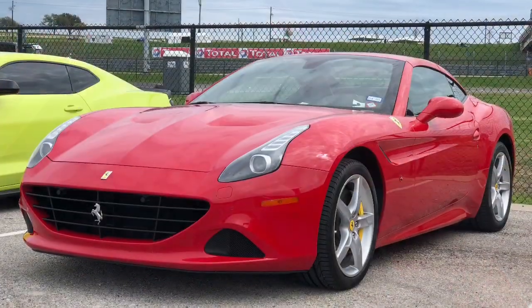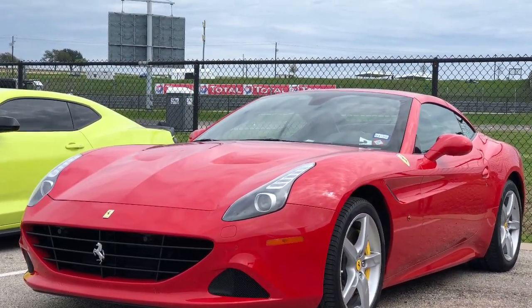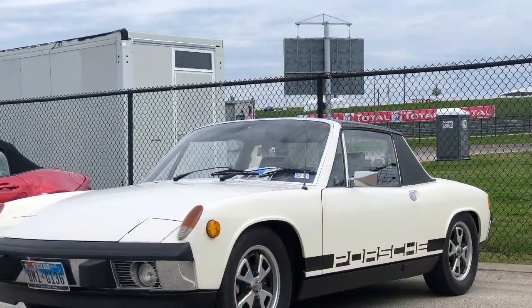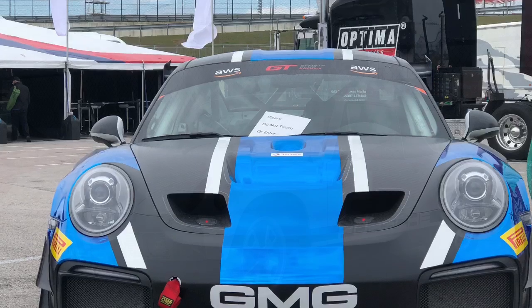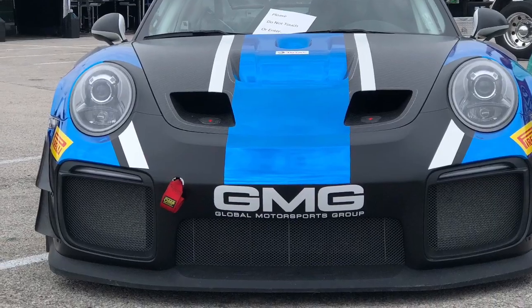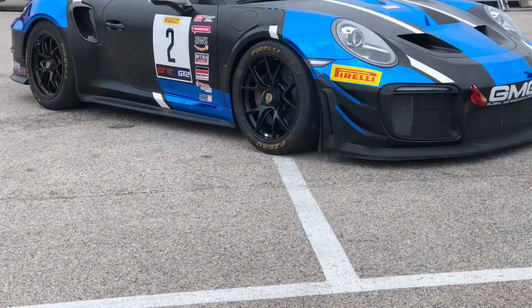As we were walking back to the paddock, we got to see some really nice cars — there was a Camaro SS. And you all know I love Porsche, so I got to see a nice Porsche 914. And here's a race car — a Porsche 911. Just admiring the beauty of these vehicles.